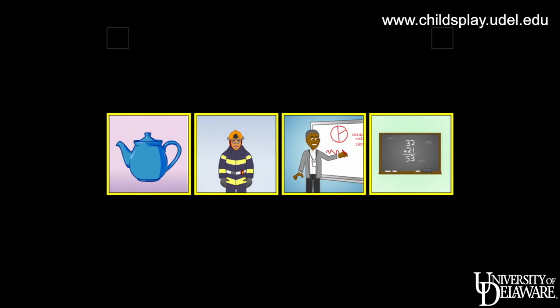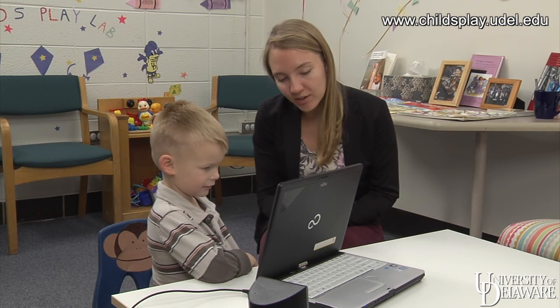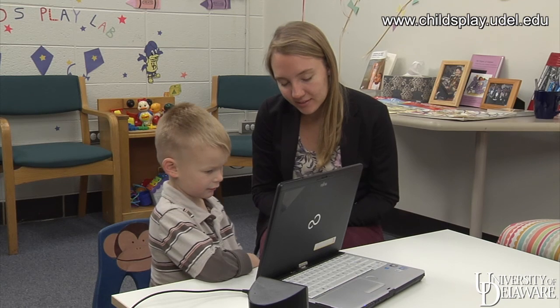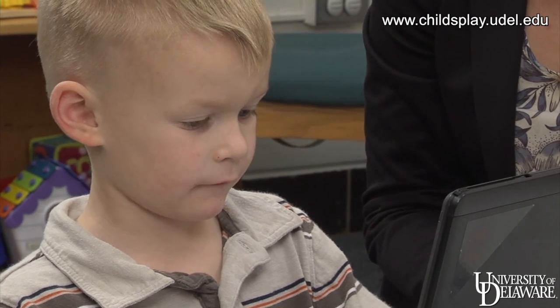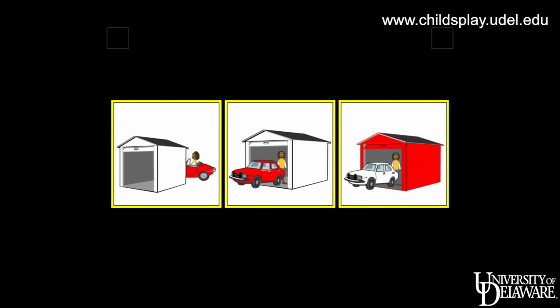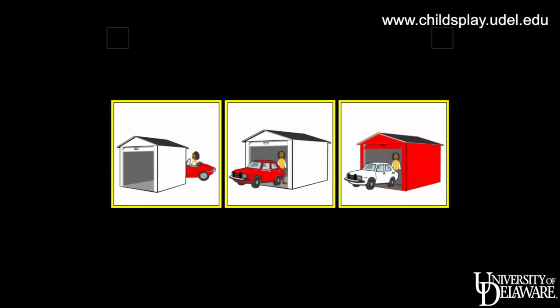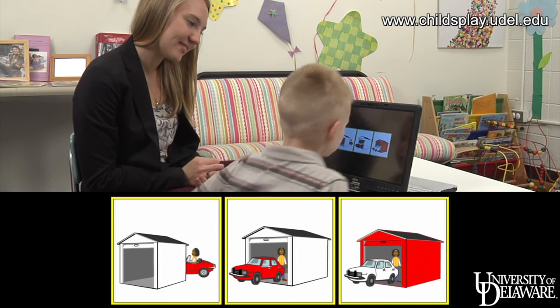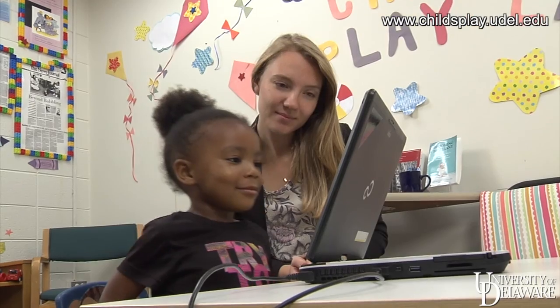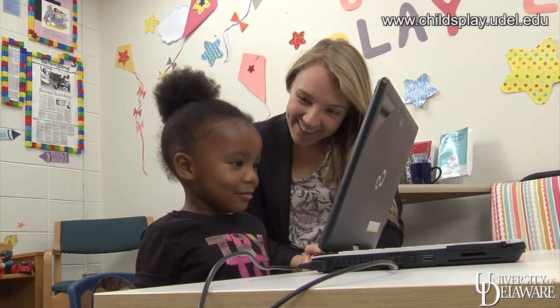We created a computerized, culture-free language screener that can be given in 15 to 20 minutes by an aide or a teacher to children between the ages of 3 and 5. The computer asks the questions — for example, 'Find the girl behind a car in a white garage' — and the child touches the screen to record their responses. Children enjoy taking it and ask to do it again.